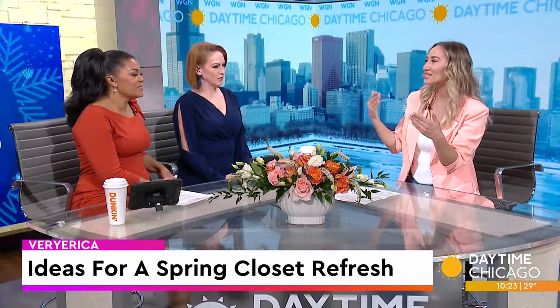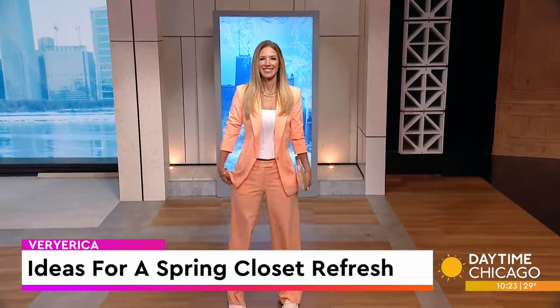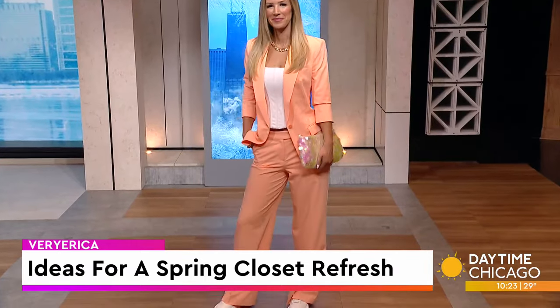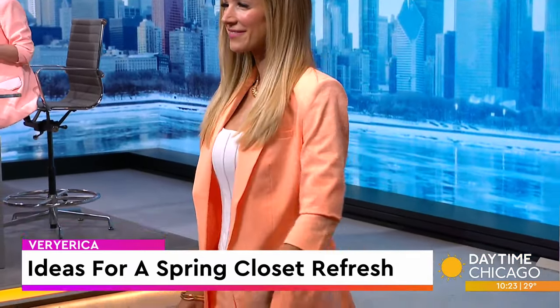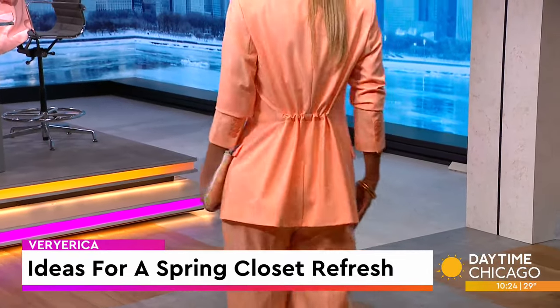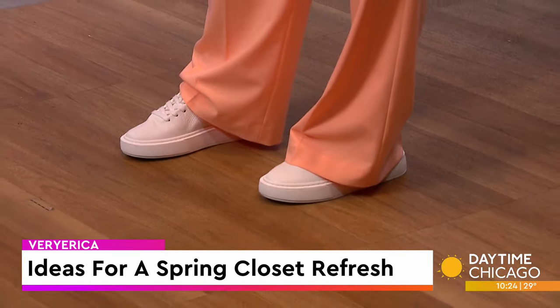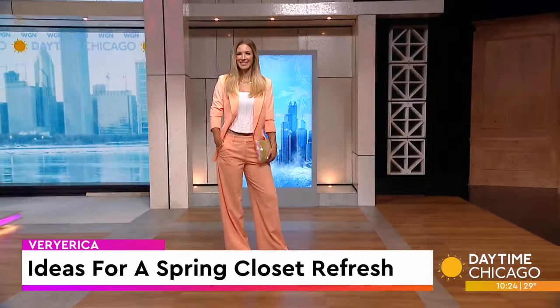Every year and every season has a signature color, and the new it color is peach fuzz. Pastels and peach fuzz are really what we're seeing out there. Here we're incorporating it into another trend of this very relaxed tailoring. We have this beautiful blazer set from Express — it has a cinched waist, which adds some flair but is also really figure flattering. So it doesn't have to be a traditional boxy suit. We also paired it with a really pretty body contour corset, which adds a little bit of femininity and something unexpected under a typical blazer suit. She's just looking fresh and perfect.